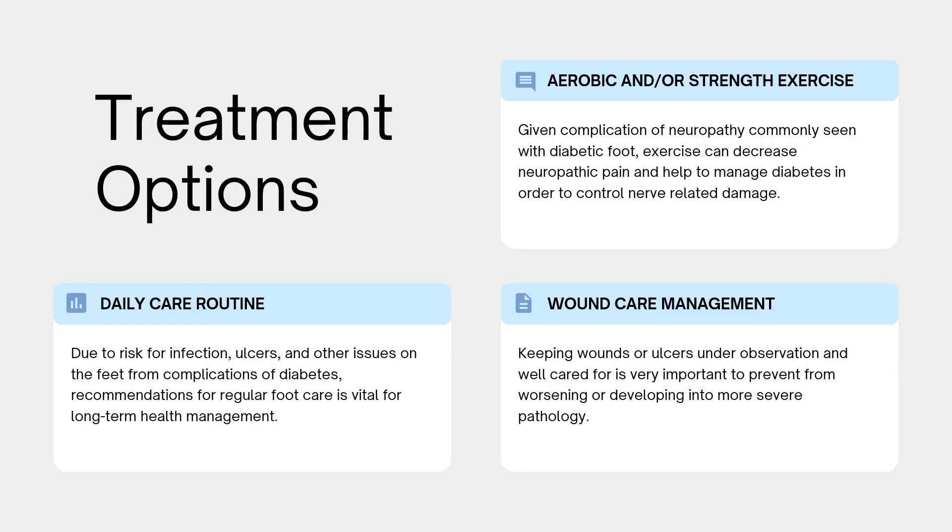With the severe complications due to diabetic foot, what are the treatment options? Most of what we can do is manage your diabetes. Performing aerobic exercise or strength training can have a significant impact on neuropathic pain and improving blood flow to the tissue. Having a regular daily care routine for the feet is really important when addressing infection, ulcers, and other issues due to poor sensation. Lastly, wound care management is very important — regular observation and care during the course of a wound is important for preventing more severe pathologies from occurring.